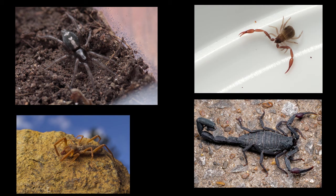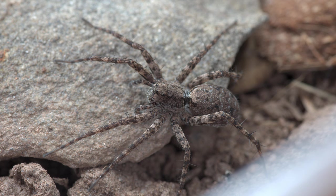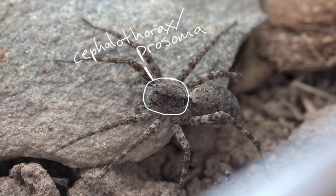Another feature all arachnids share is a basic two-part body plan. Insects have a head, a thorax, and an abdomen, while arachnids have what's called a cephalothorax (or prosoma) and an abdomen (or opisthosoma).